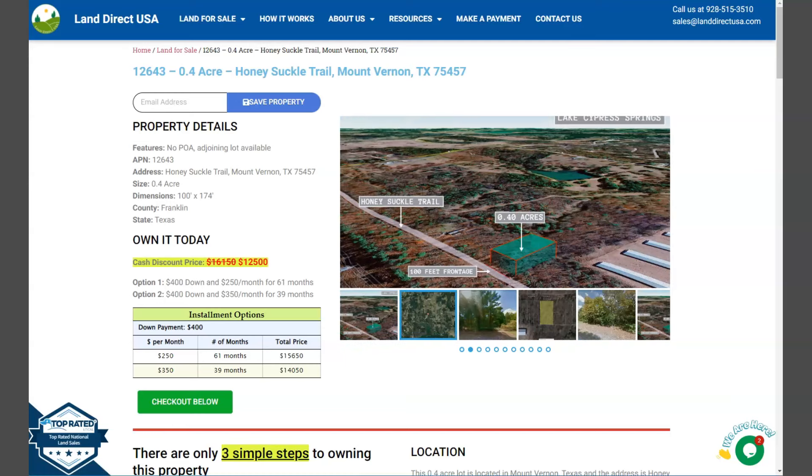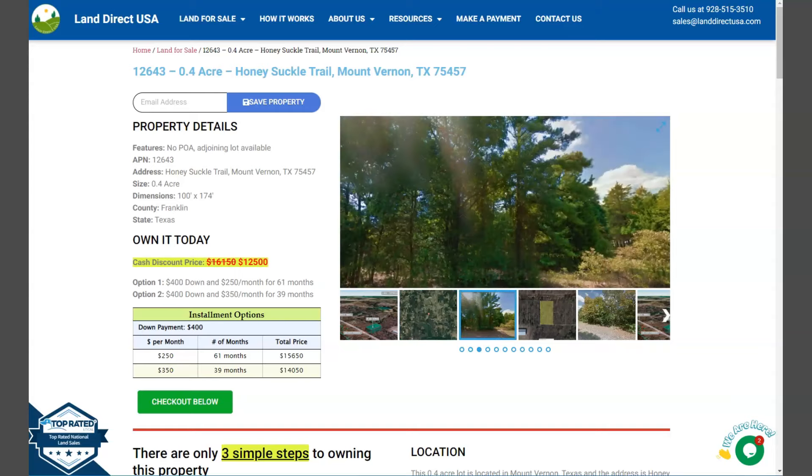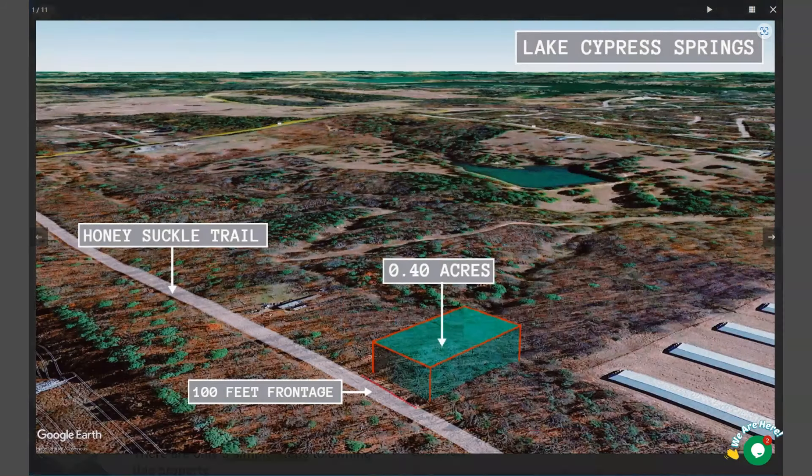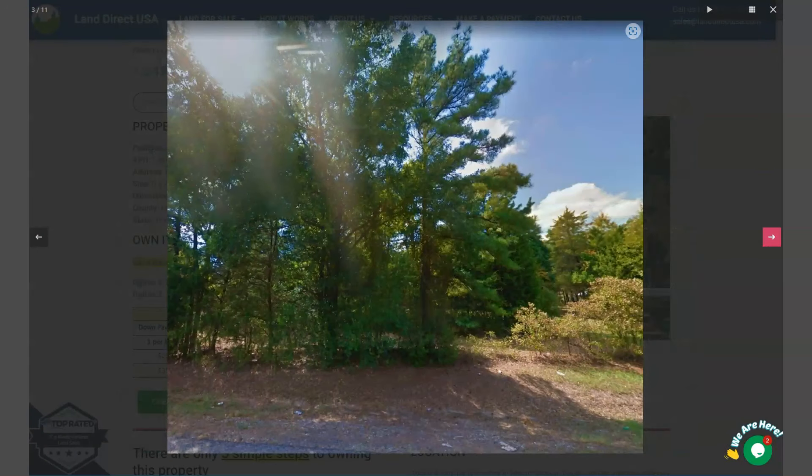Now the lot has no POA and adjoining lots are available. Let's take a quick look at some aerial photos and some actual photos of the lot. Now this is your aerial lot view, and here are some actual photos.